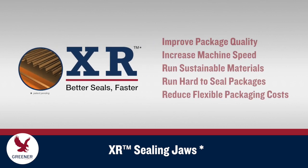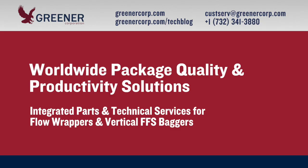To learn how XR Sealing Jaws can improve your package seal quality, increase machine speeds, run sustainable materials and hard-to-seal packages, and reduce material costs on your vertical baggers and long dwell flow wrappers, contact Greener Corporation. We provide integrated parts and technical services worldwide.